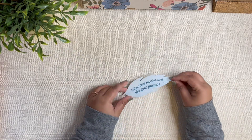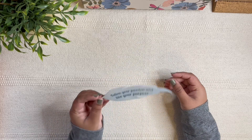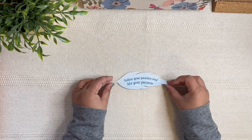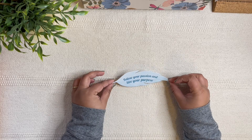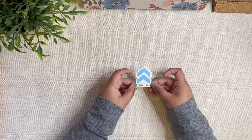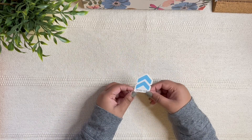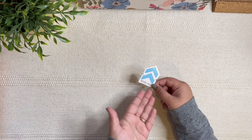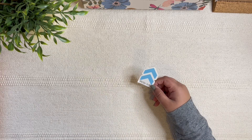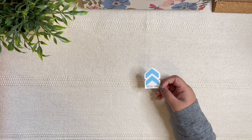The second freebie is this cutout — you can use it as a scrapbooking element or as a bookmark. It says 'Follow your passion and live your purpose.' The third freebie is this Positive sticker, which is their brand logo. It's such a nice word — you can put it on your planner or use it in any spreads you're creating.